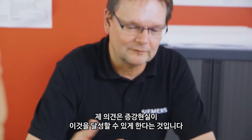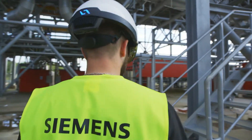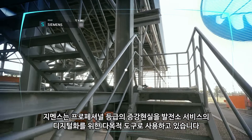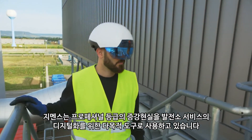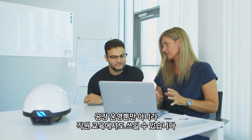My opinion is that augmented reality can help to achieve this. Siemens uses augmented reality as a versatile tool for the digitalization of power plant services during operation as well as for staff training.